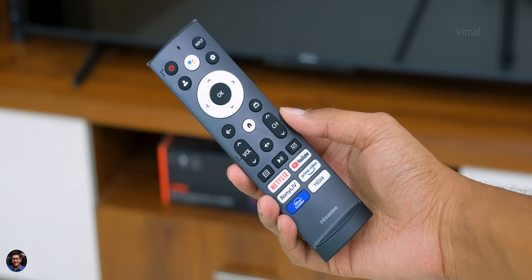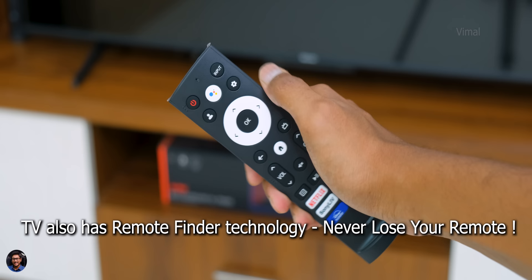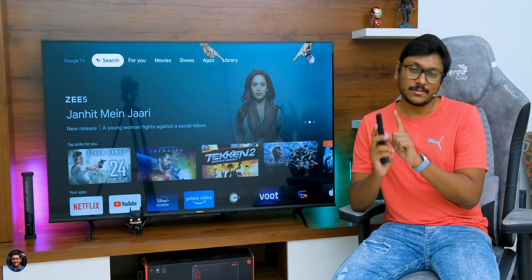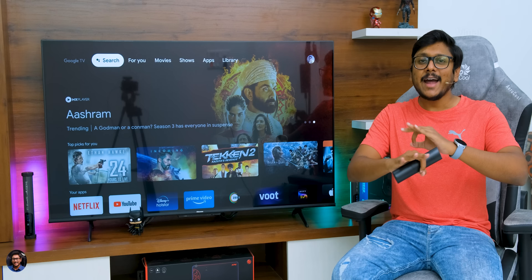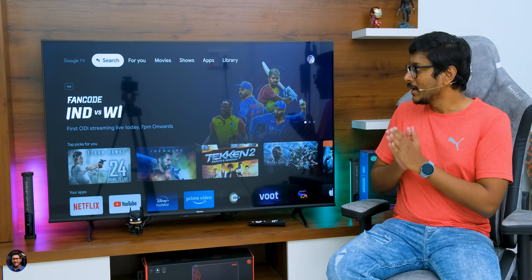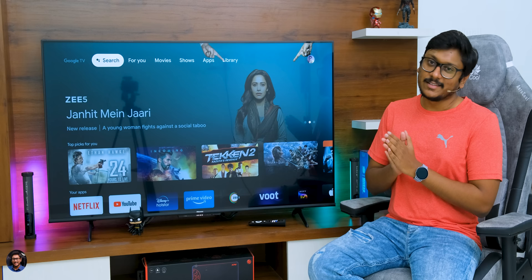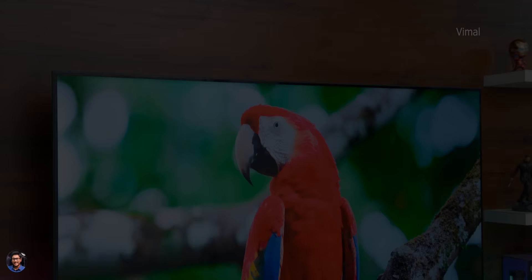Let me show you the TV remote — it's quite minimalistic, with just the required buttons and nice soft tactile button quality. There are a couple of OTT platform shortcut buttons on the bottom and a Google Assistant button at the top with a built-in microphone on the remote. Best part is the TV also has hands-free voice control with built-in far-field microphones — just say the command and the TV will respond. Quick demo: 'Hey Google, play Vimal Chintapatla on YouTube' — and just like that, it gets you results on screen.